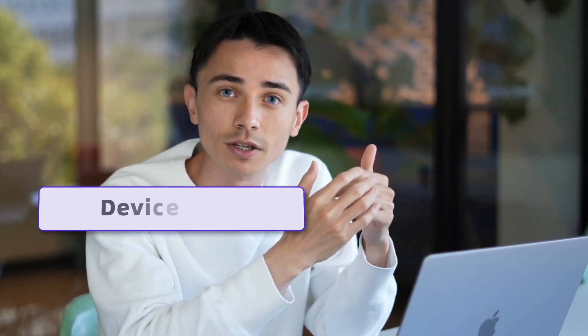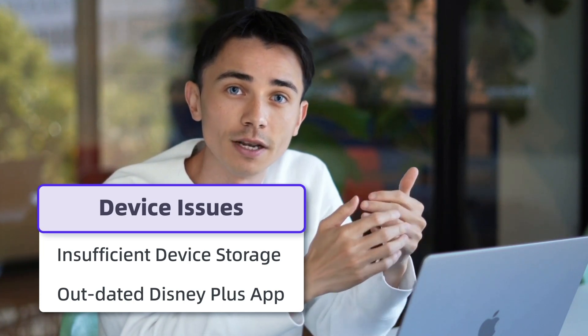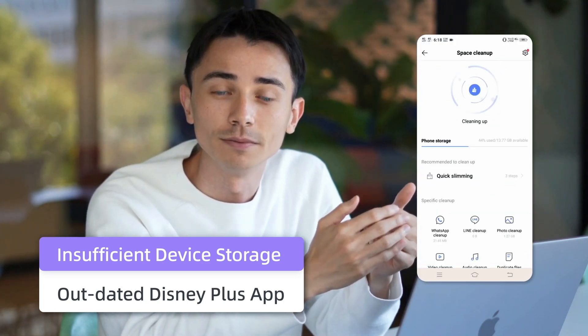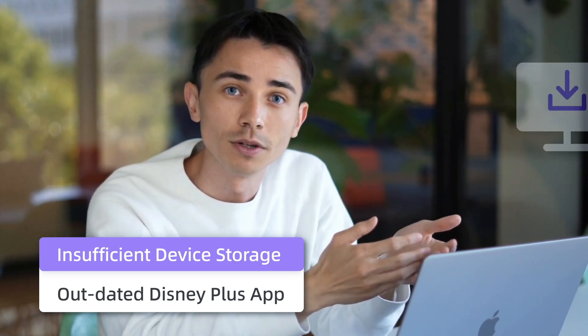First, you should check whether the Disney Plus downloads are not working due to device issues, like insufficient device storage or an old app version. These are easy and take no effort to fix. If your device doesn't have enough memory for big movies and shows, clean up unnecessary videos, photos, and files. Another option is to transfer downloads directly to your computer, which will also help create more room on your mobile device.